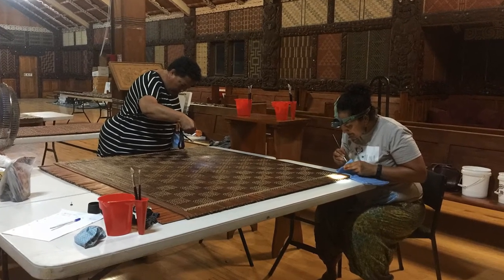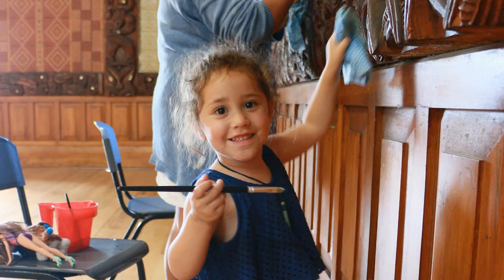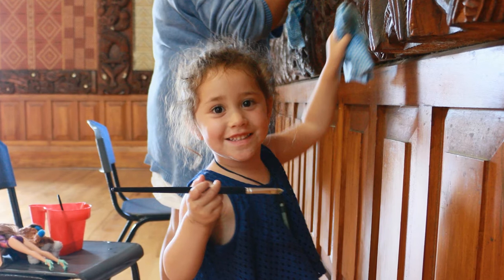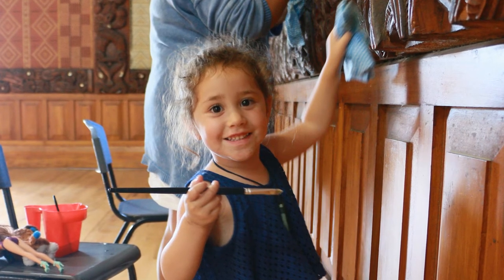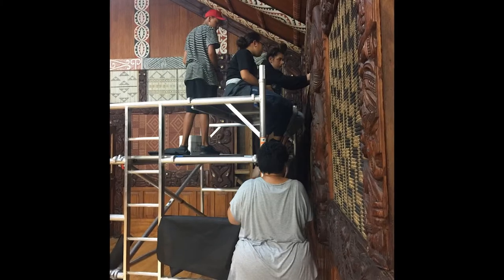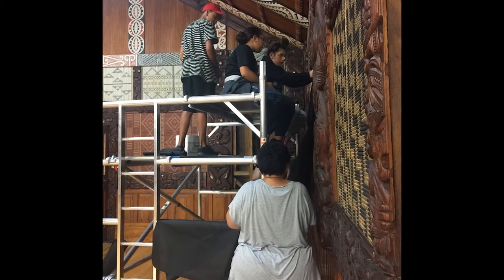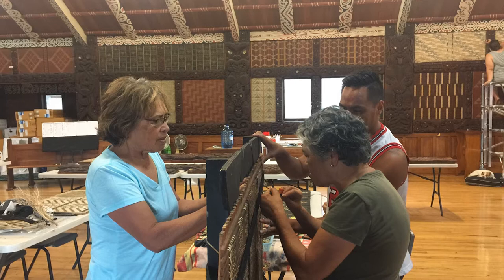We want this whare to be standing here in pristine order in a hundred years, so our mokopuna and their mokopuna can still come into this whare. When people come, yes, they're trained, we have all the gear and all the materials here, and people come with whatever snatches of time they have.